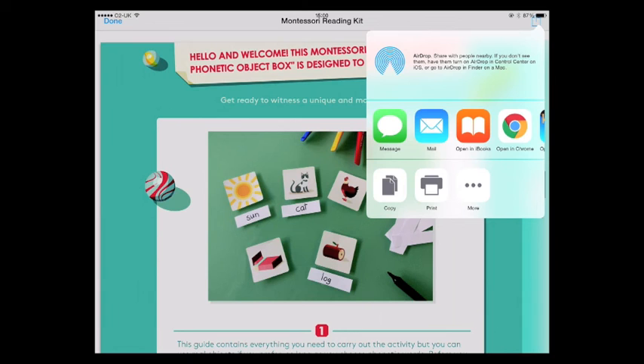So, Montessori Early Reading — I like the fact of its simplicity. It's very clear what you're doing with it; the kids won't get lost in it. It's very fun and colorful. It costs £1.99 and it's available for iPhone and iPad from Adoki.